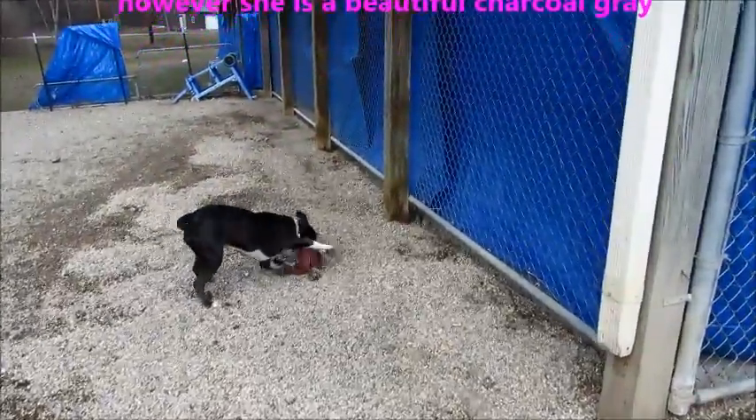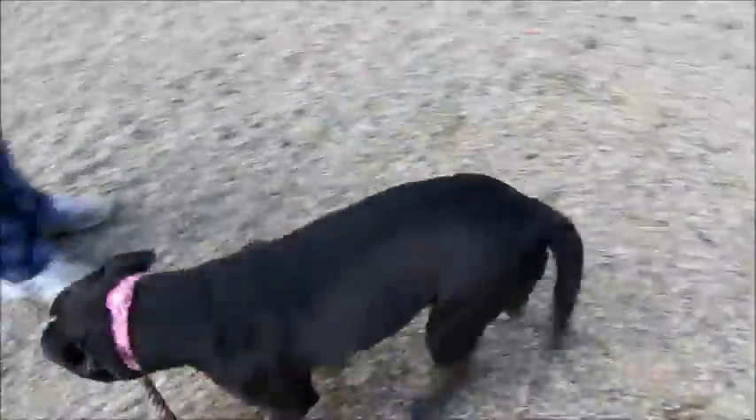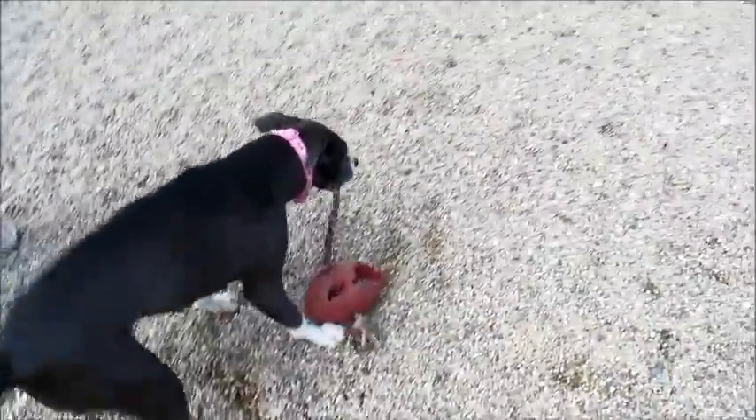She loves toys. She's a very, very happy dog. But this beautiful charcoal gray coat with white feet, white chest, white stripe down her nose.